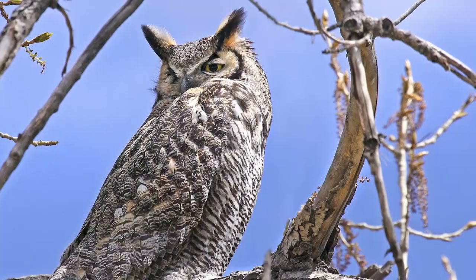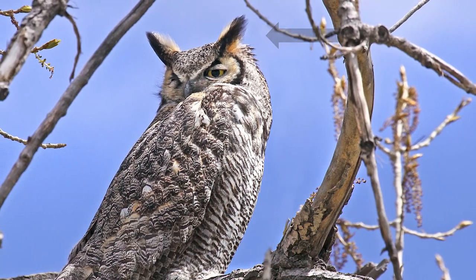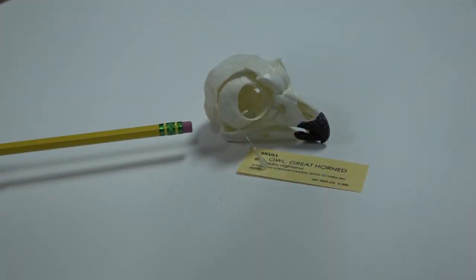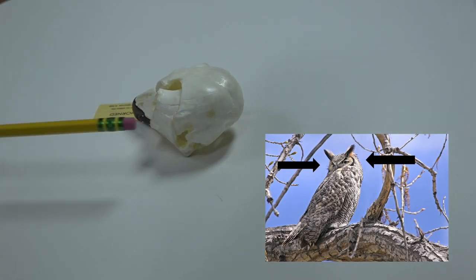Owls are able to see their prey with their huge light bulb-shaped eyes, but their hearing is just as important. Some owls have tough feathers on top of their heads that look like ears, but these only aid in camouflage. Owls do have ears though — they are just asymmetrical holes located on the sides of their heads.